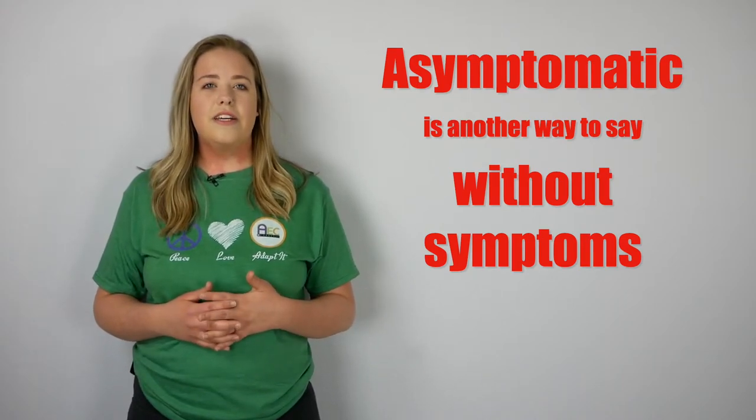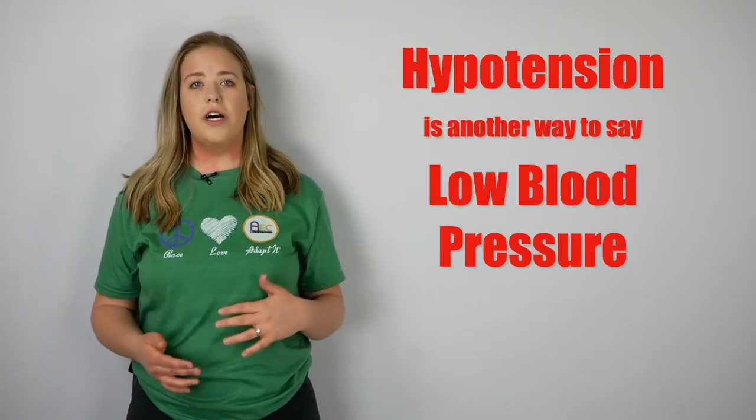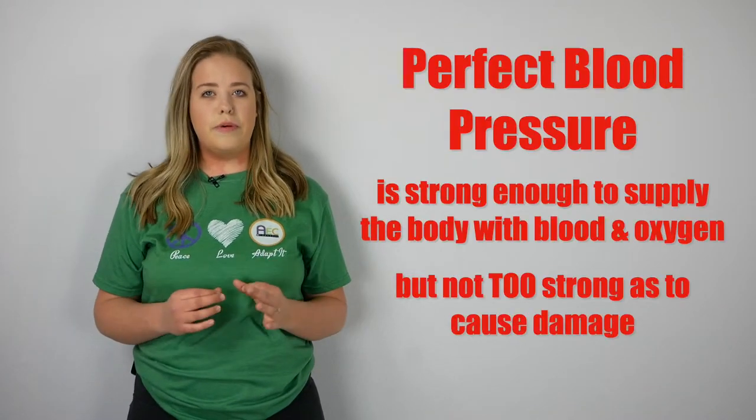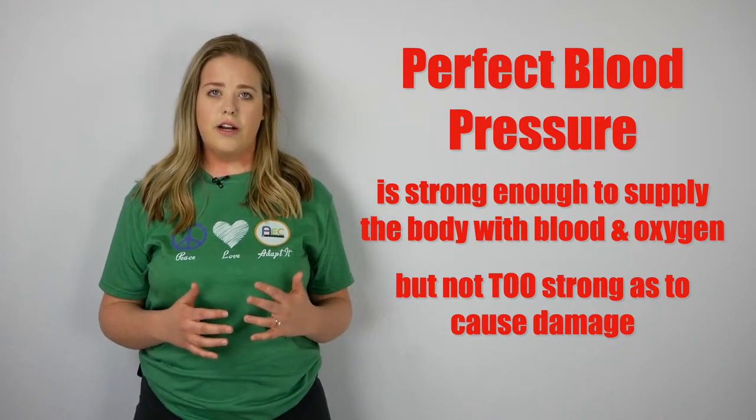While people with hypertension are often asymptomatic, the consequences of high blood pressure over time can be serious. While most people with an imbalance in blood pressure struggle with the pressure being too high, a blood pressure that is too low can cause complications as well. Low blood pressure is called hypotension. You can imagine this issue as a garden hose with only a trickle of water coming through — your organs don't receive an adequate amount of blood. The perfect blood pressure is one that is strong enough to supply your body with blood and oxygen, but not too strong as to cause damage.